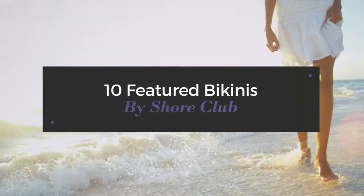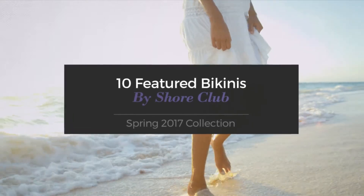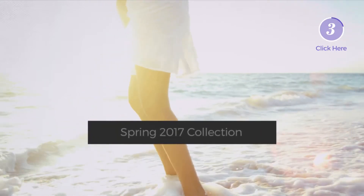10 Featured Bikinis by Shaw Club, Spring 2017 Collection. At any time, click the circle and get the details about your favorite bikini.